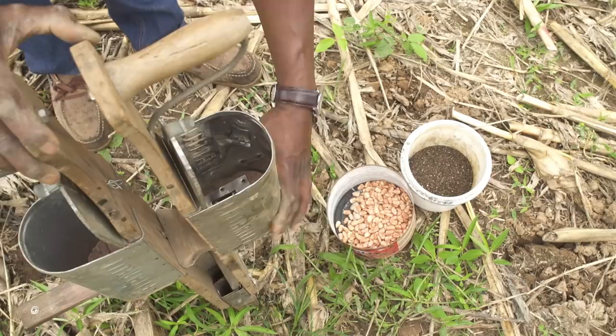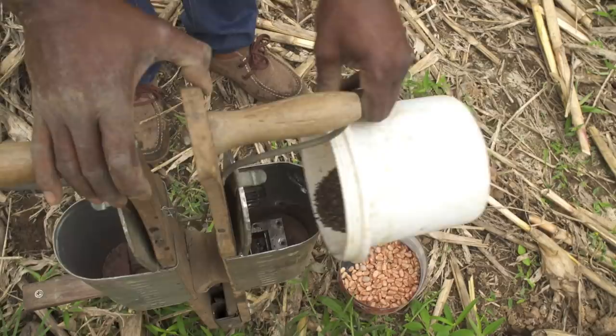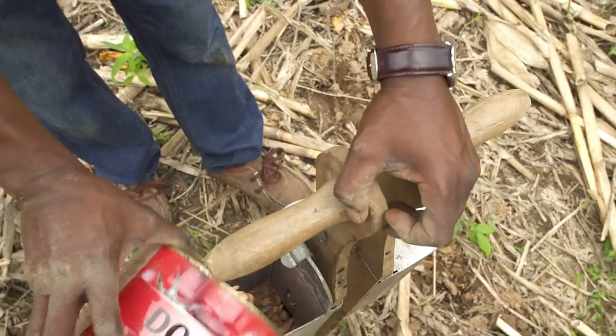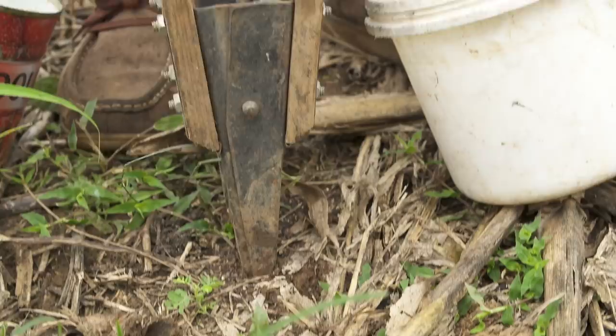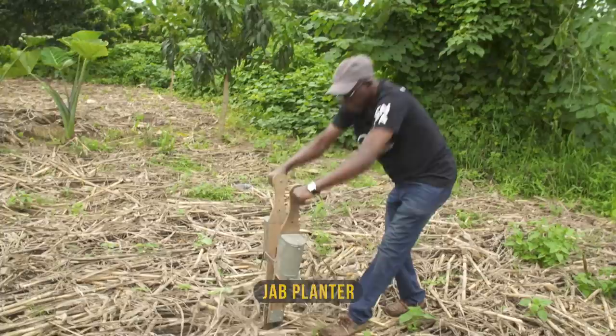Seeds are also planted through the soil cover. Work tools like this jab planter make the exercise easier — we put organic fertilizer in one chamber and fill the other with seeds, such as maize seeds. At every point in time that we are jabbing, the bottom is closed; in the soil, you open it. So it goes with the rhythm — if you are a very good planter, you must not forget about rhythm.